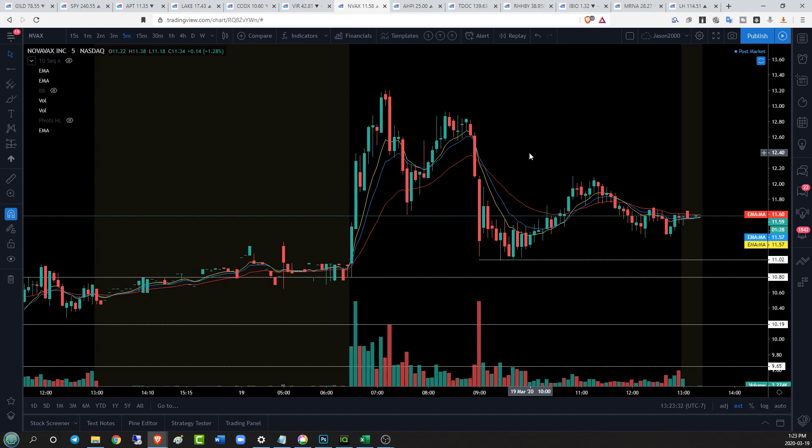Existing drug applications were discussed, and NVAX — if this is indeed a vaccine play — would suffer a lack of potential revenue if that does indeed succeed. So that would cause a drop like this. We'll see if that actually came into play, but 11.02 is a key support right there. Five-minute trend is relatively indecisive.